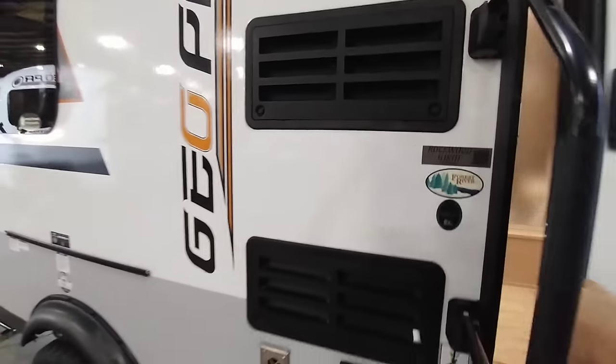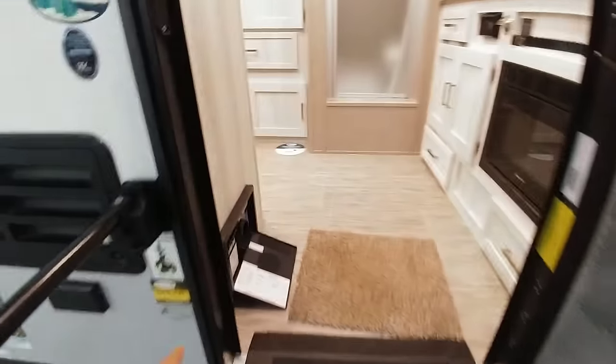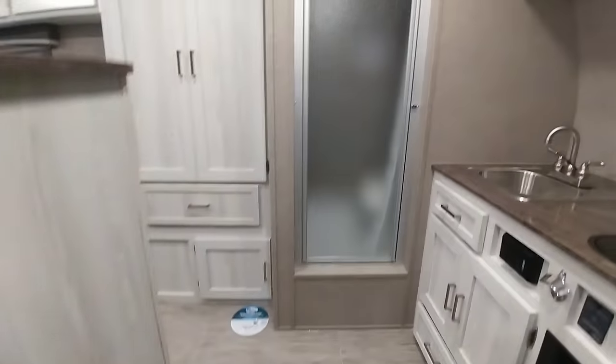I can tell that it has a refrigerator freezer just from looking at the back here. This unit also uses ASDEL composite sidewalls.